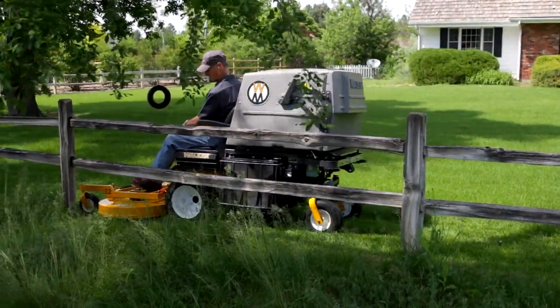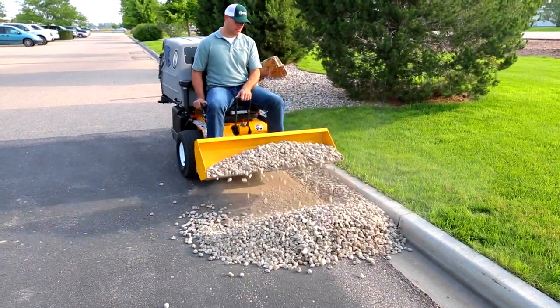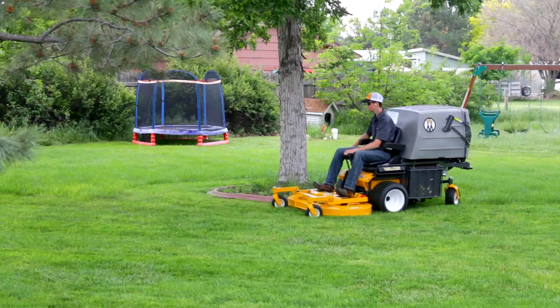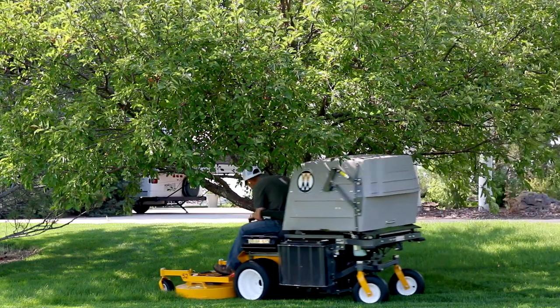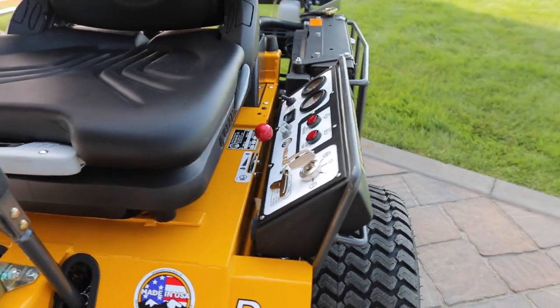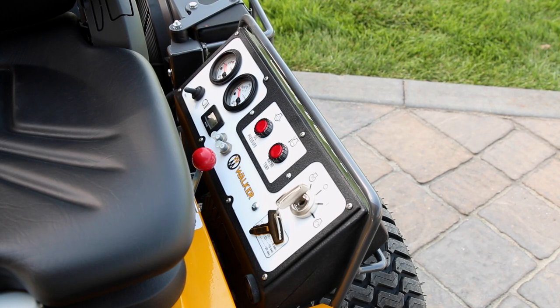The D21D sits at the top of our commercial mower line, allowing you to experience impressive industrial power and agile, premium-quality mowing. Even with its liquid-cooled diesel engine and 10-bushel catcher, the Model D is the most compact mower of its class. The instrument panel features warning lights and horn for oil pressure and engine water temperature, ignition switch, voltmeter, hour meter and an optional light switch.